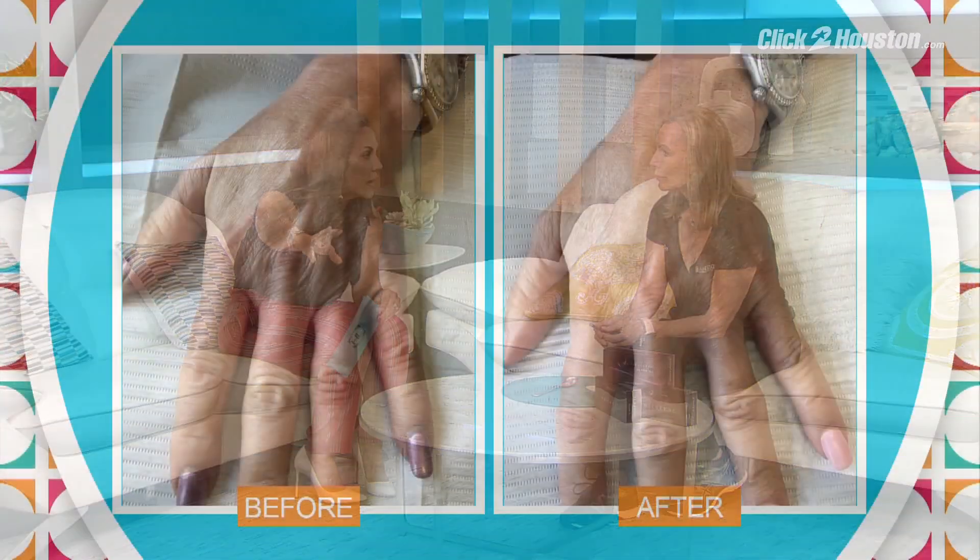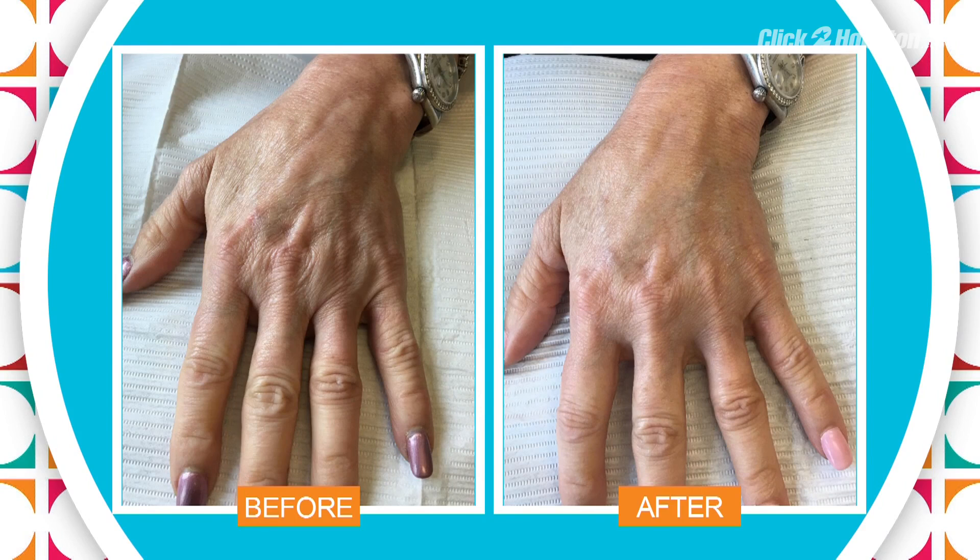When we think about fillers we typically think under-eye and lips first, but I want to bring up this photo of hands because this is the newest area fillers are being used for. When it comes to telling someone's true age, it's either the neck or the hands. This is an unbelievable before and after — it takes probably two syringes to get that look on just one hand.